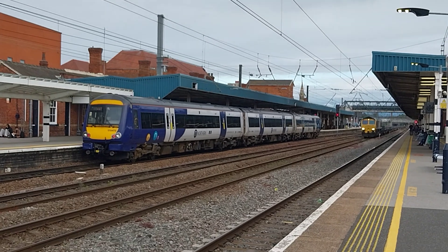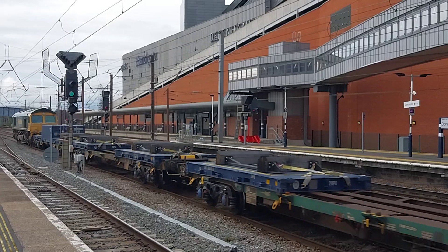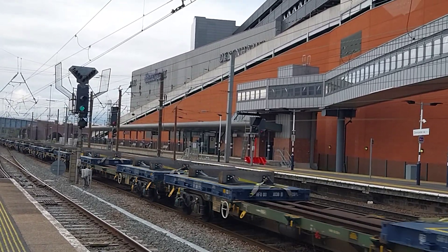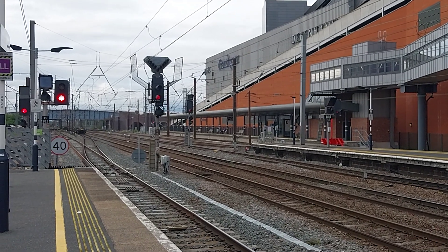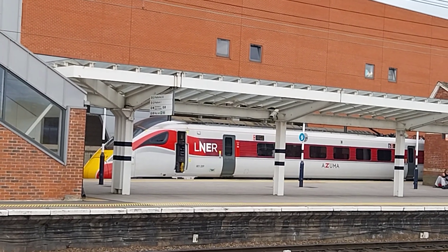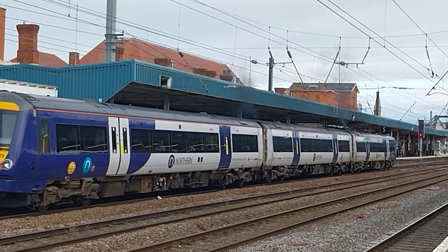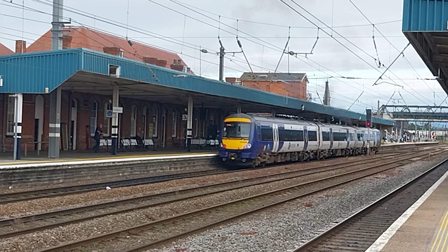Freightliner speeding through Doncaster station, 66516. This is another class 66 locomotive. 66516 Freightliner. 170473 now departs from Doncaster on this service going to Sheffield, which only goes via Meadowhall.